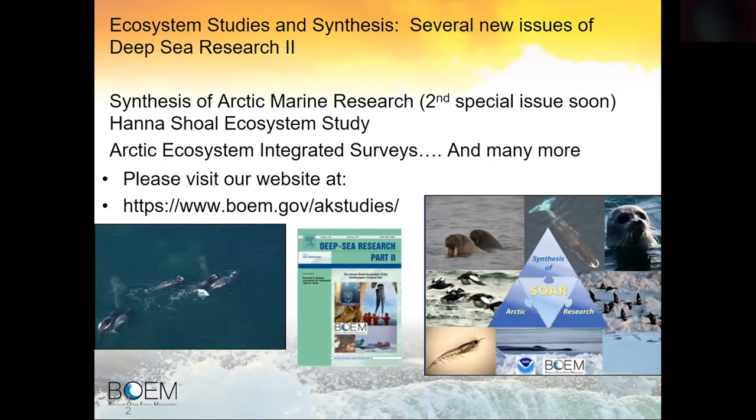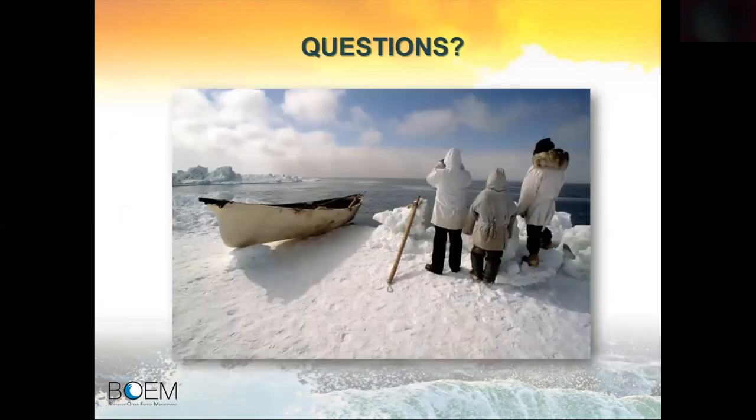A couple of other projects are ecosystem studies and synthesis. We've had several new issues of Deep Sea Research II, including the Arctic Ecosystem Integrated Surveys work by NOAA and UAF — a compendium of about 18 peer-review journal articles on marine ecosystem dynamics in a rapidly changing Pacific Arctic gateway. We're also expecting a second issue of the synthesis of Arctic marine research. In a nutshell, that covers our program and some specific projects that help meet IARPIC goals and performance elements.